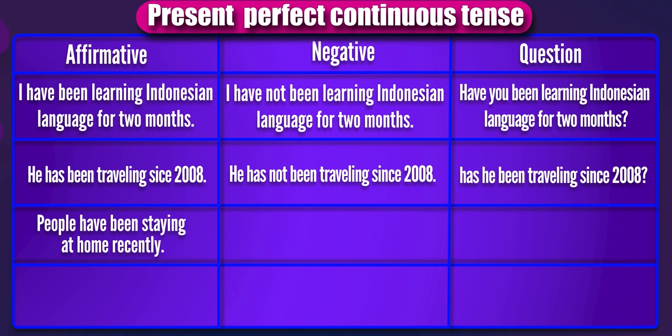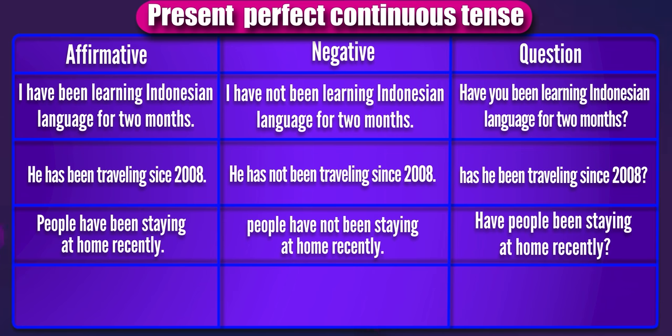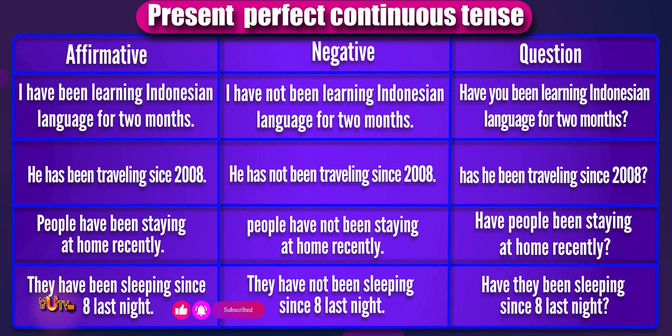People have been staying at home recently. The negative: people have not been staying at home recently. Now you try the question form: Have people been staying at home recently? They have been sleeping since last night. The negative: they have not been sleeping since last night. The question should be: Have they been sleeping since last night?